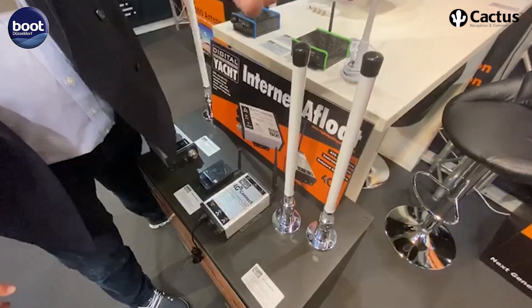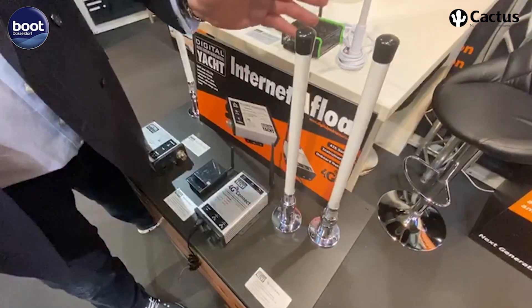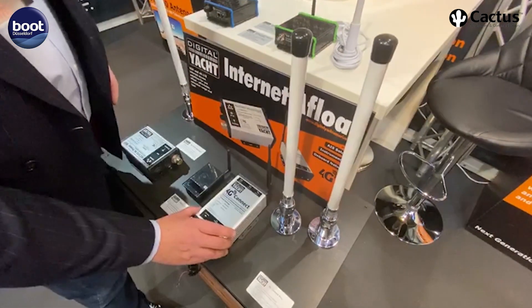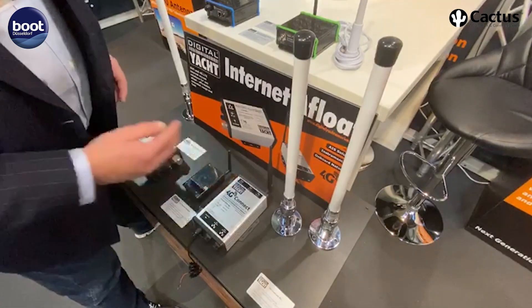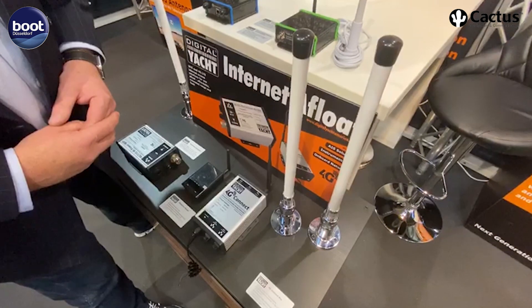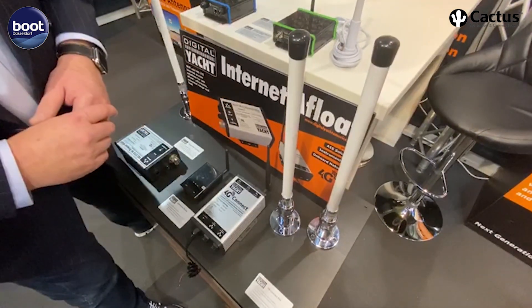It's a two-part solution: two external antennas which use a technology called MIMO to get maximum range and maximum speed, up to about 20 miles offshore. Then you have a black box unit which you hide below deck, which takes the SIM card and creates a Wi-Fi point on your boat so your devices connect onto a local Wi-Fi point. It's a fast, affordable internet solution using 4G afloat.